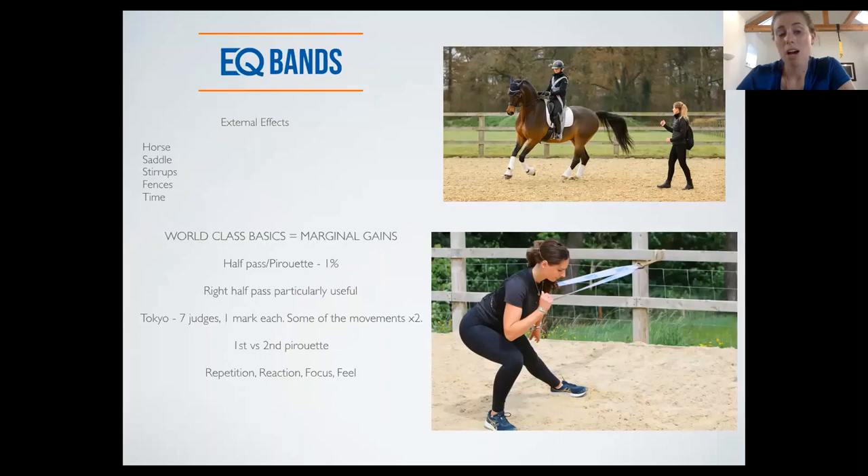External effects include horse, saddle, stirrups, fences, and time. Obviously horses are also asymmetrical — that's another point to make. That's how I look at it: I get to know the horse really well on their own, then the rider, and then put them together. But it's about us coming together and seeing how we can fix that. I'm not a coach, so in terms of biomechanics it's looking from a completely different aspect.